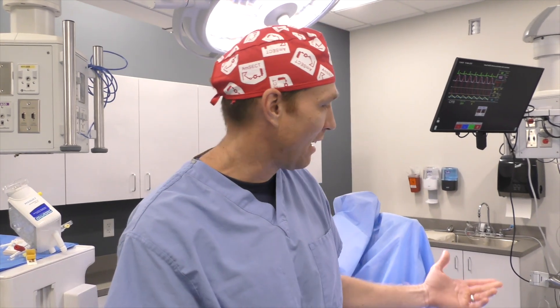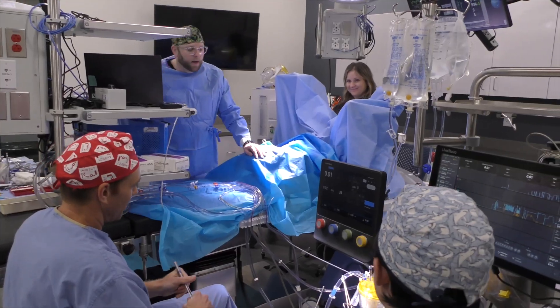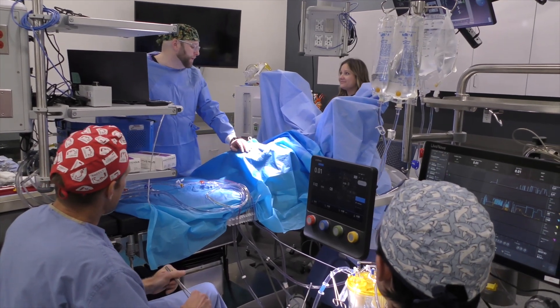Today we're going to be doing a simulation of bypass with open-heart surgery. I'd like to be highly proficient as a cardiovascular perfusionist by the time I'm done with this program.